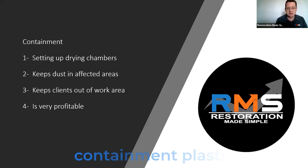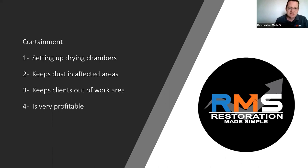Remember, containment plastic as you're setting it up charges a lot more than protecting. It keeps the dust in the affected areas, keeps the debris and everything you're cleaning up contained in those affected areas, so the homeowner, if possible, can still function in the rest of the house. It also keeps them out of your work area, which is best for everybody. Setting up the plastic with four mil or six mil — whatever you're using — is very profitable.